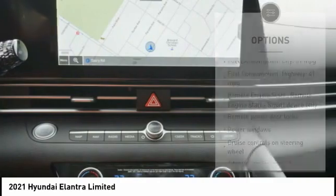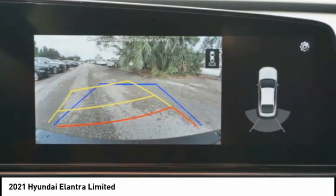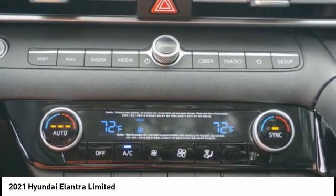Braking assist, remote power door locks, front independent suspension, rear view camera, Bluetooth.